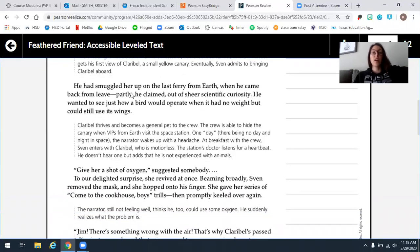Eventually, Sven admits to bringing Clarabelle aboard. He had smuggled her up on the last ferry from Earth when he came back from leave. Partly, he claimed, out of sheer scientific curiosity — he wanted to see just how a bird would operate when it had no weight but could still use its wings. Clarabelle thrives and becomes a general pet to the crew. The crew is able to hide the canary when VIPs from Earth visit the space station.